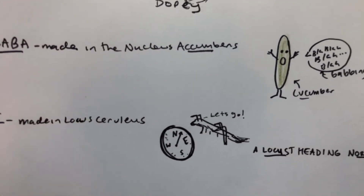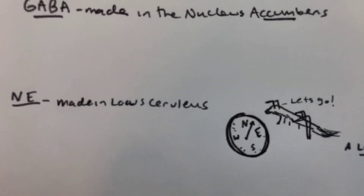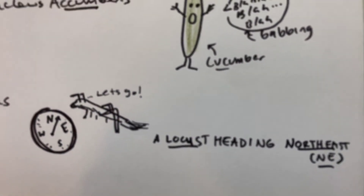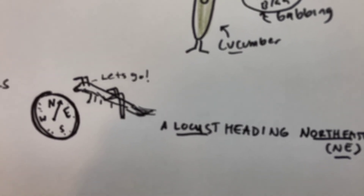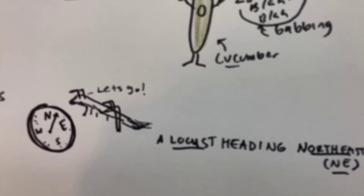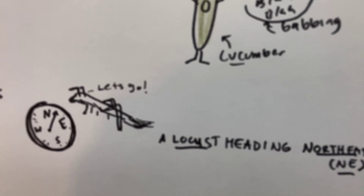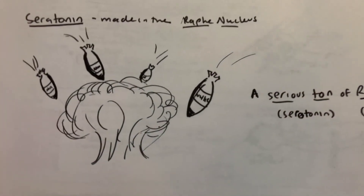For norepinephrine, it's made in the locus ceruleus, so I have a locust heading northeast — locus for locus ceruleus, and northeast for NE, which stands for norepinephrine, the neurotransmitter synthesized at the locus ceruleus.